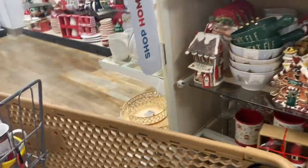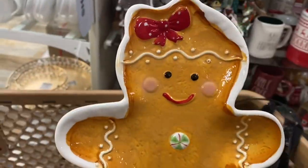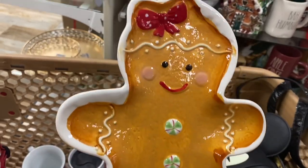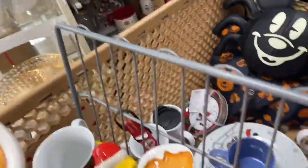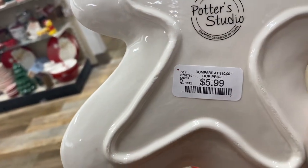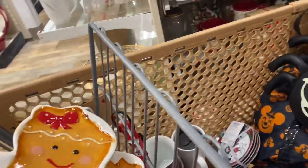As you already know, I love gingerbread. I found the girl — look how cute — and I found the boy, and they are only $5.99. I can't believe it, I'm so happy!